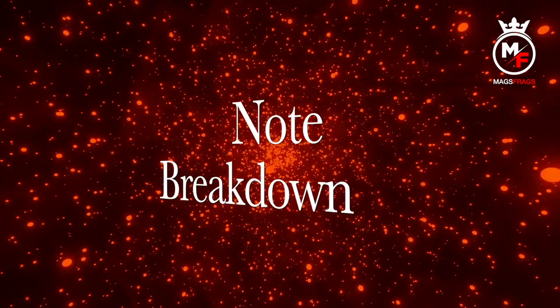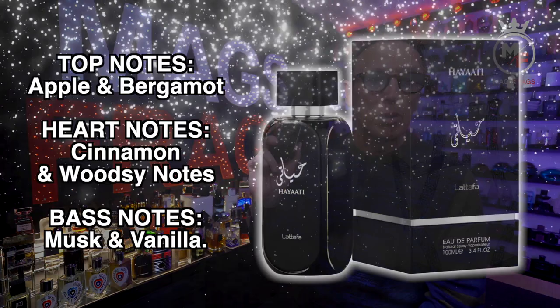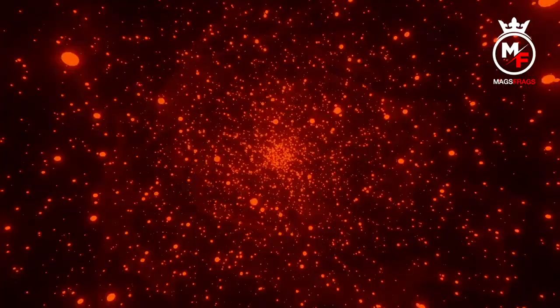Into the note breakdown: the top notes in this one are apple and bergamot; in the heart we've got cinnamon and woodsy notes; and the base notes are musk and vanilla.